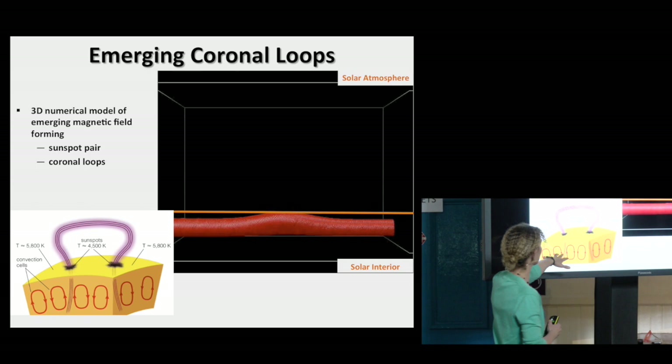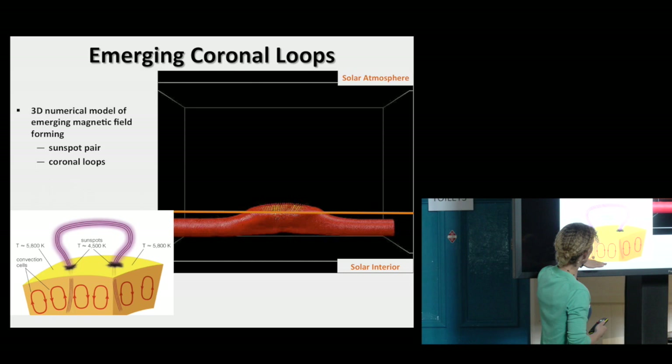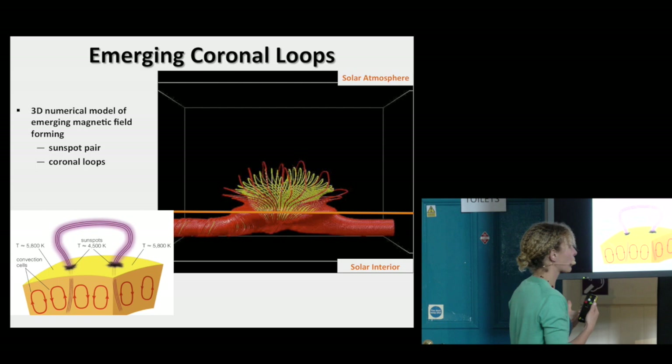We'd like to predict some of the events in the solar atmosphere. We have a fantastic fleet of satellites, but we still rely on theoretical modeling to compare with observations. Remember, we talked about the magnetic field generated somewhere between the radiative zone and the convective zone in the interior. We think that's where the magnetic field is generated by a dynamo, and then it pops through the surface.